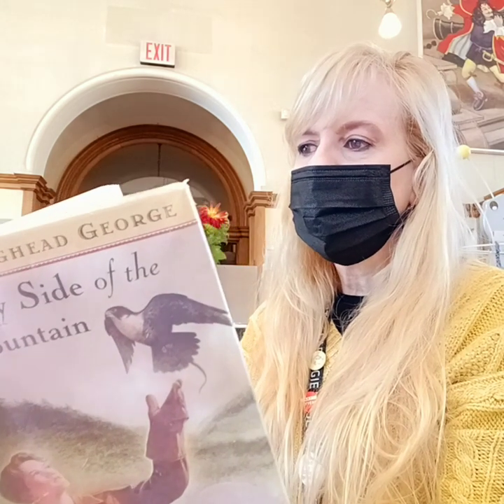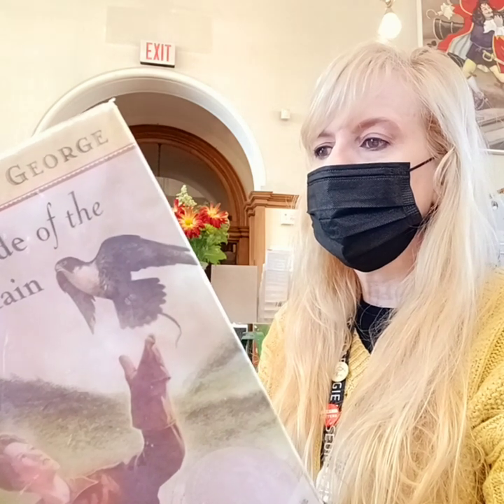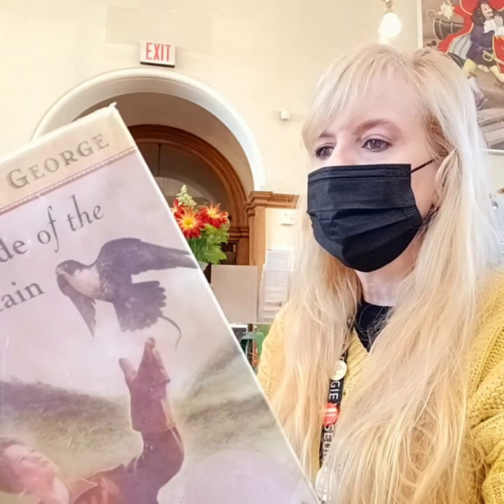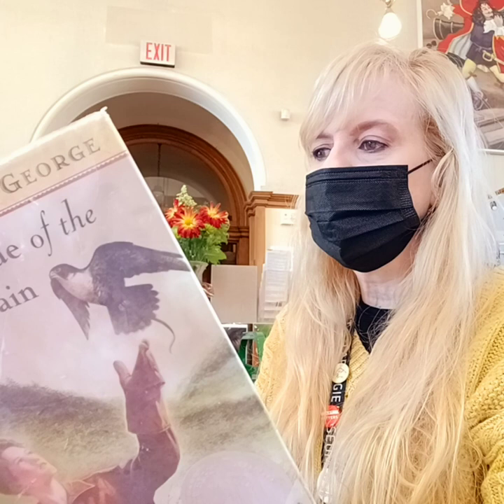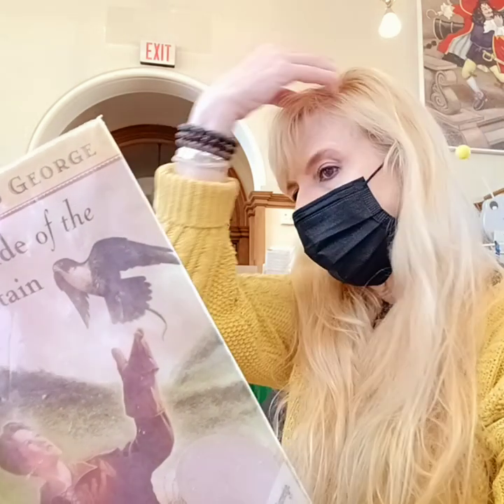"I'd been working since May, learning how to make a fire with flint and steel, finding what plants I could eat, how to trap animals and catch fish. All this so that when the curtain of blizzards struck the Catskills, I could crawl inside my tree and be comfortably warm and have plenty to eat."